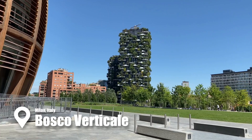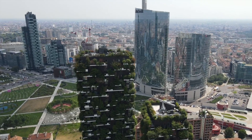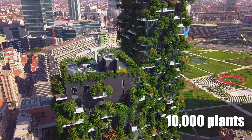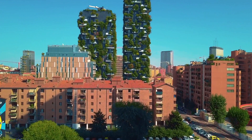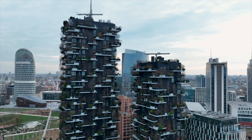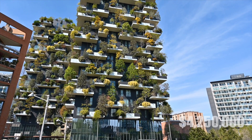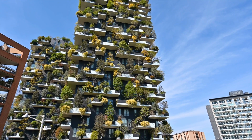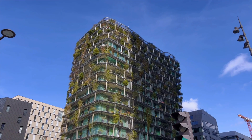Projects like the Bosco Verticali in Milan, Italy exemplify the trend taking root. This pair of residential towers boasts nearly 1,000 trees, 5,000 shrubs, and 10,000 smaller plants. But here's the catch — this ambitious vision came with a hefty price tag. Construction costs were reportedly 5% higher than a conventional building, largely due to the extra structural support needed to handle the weight of all that greenery. That translates to an estimated $4.25 million premium for the trees alone. And the costs don't end there. Is the focus on appearances overshadowing the true ecological cost of these buildings?